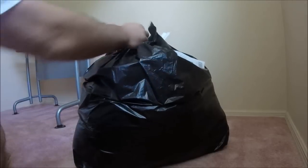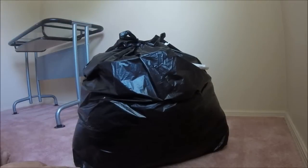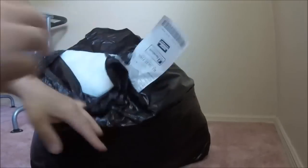Here's another thrift store haul. I've said a couple times I've tried to save money, and the thrift store seems to be the most shopping I actually do, other than a couple things on Amazon every now and then.